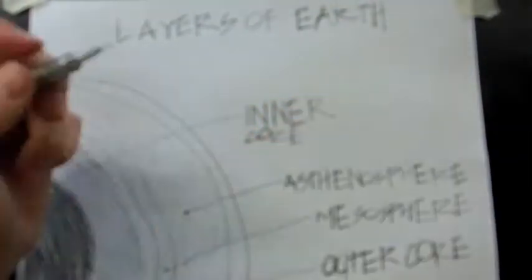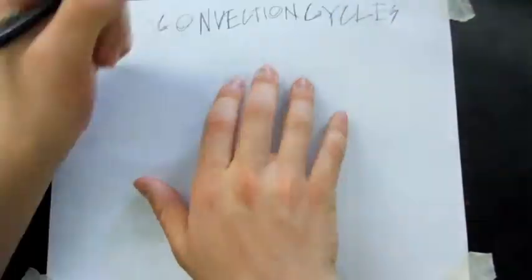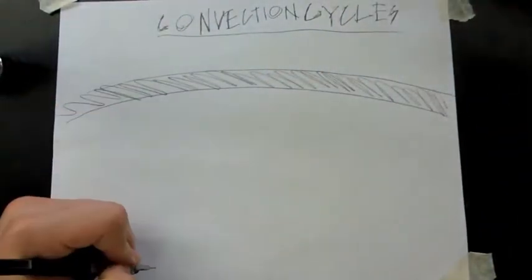Warm material rises up to the edge of the mantle, then cools, solidifies some, and sinks back below to where it's hotter, because cold air sinks. This repeating process is what pushes on the tectonic plates that comprise the Earth's crust.